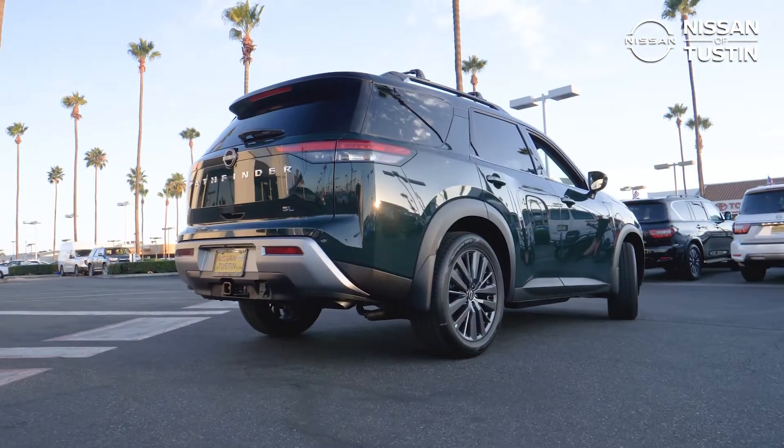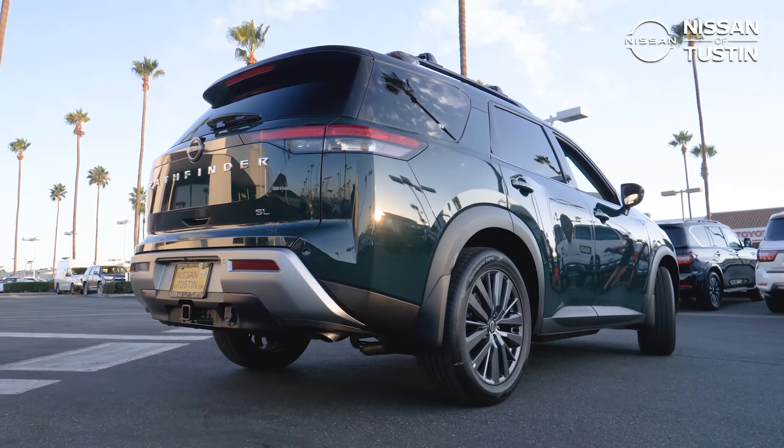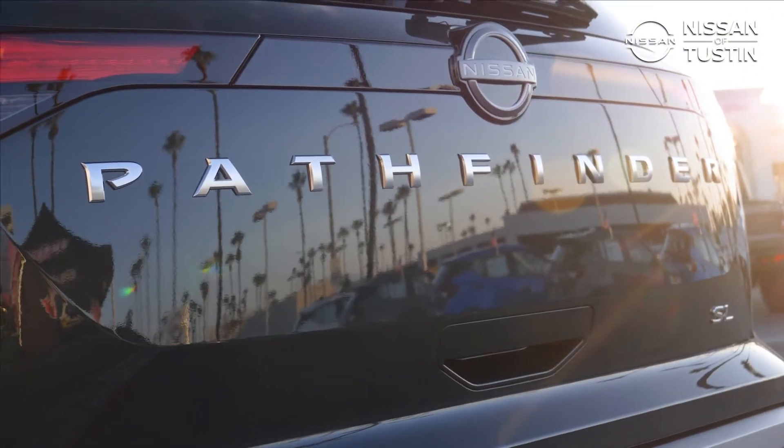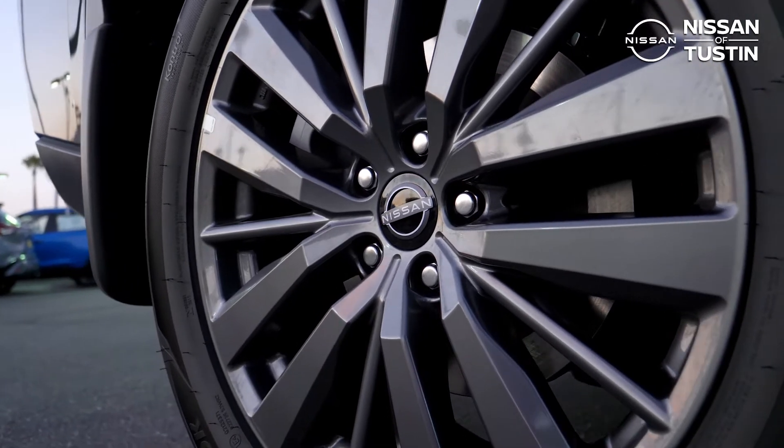Whether you're looking for safety, performance, a strong appearance, comfort, technology, economy, or durability, the 2022 Nissan Pathfinder is the SUV for you.